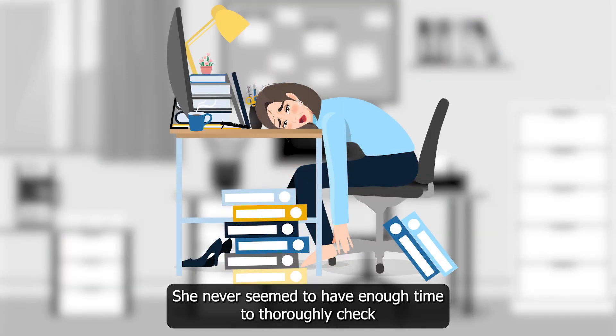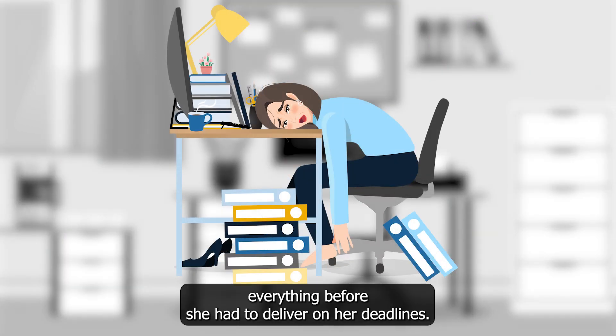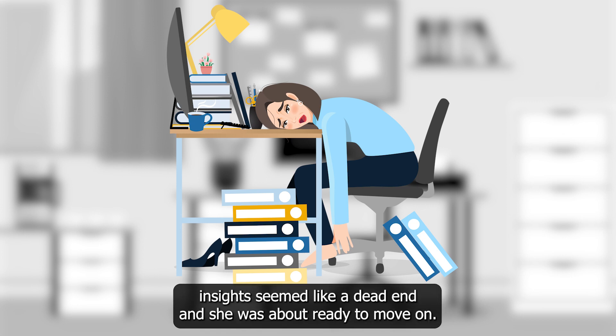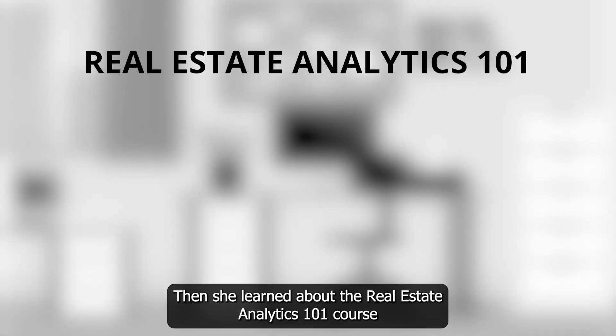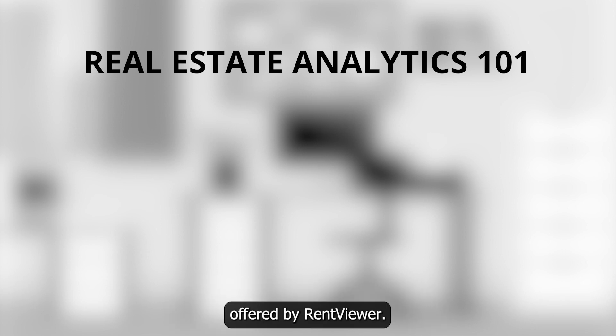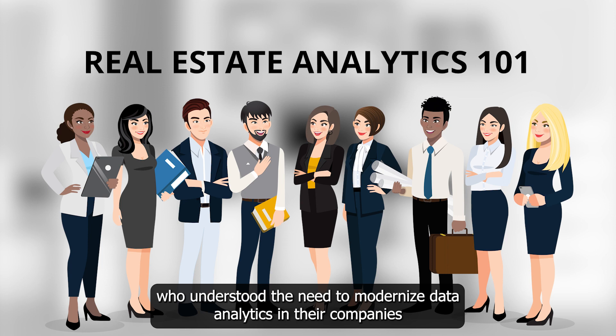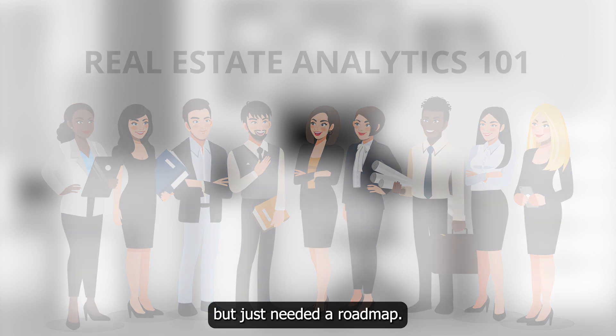She never seemed to have enough time to thoroughly check everything before she had to deliver on her deadlines. Working at a company that used exclusively Excel for creating insights seemed like a dead end, and she was about ready to move on. Then she learned about the Real Estate Analytics 101 course offered by Rentfewer.